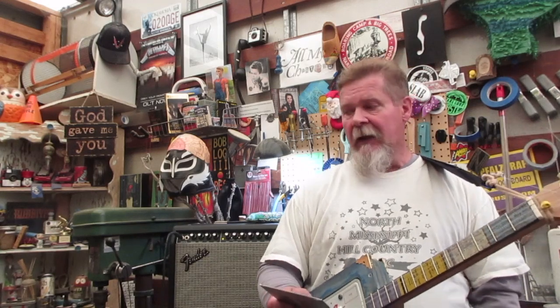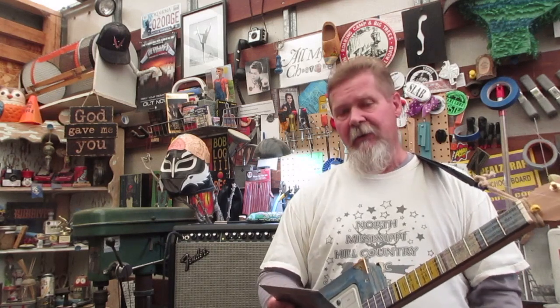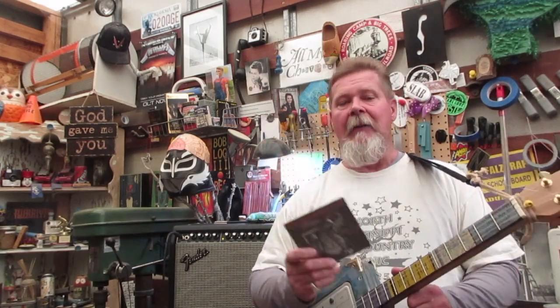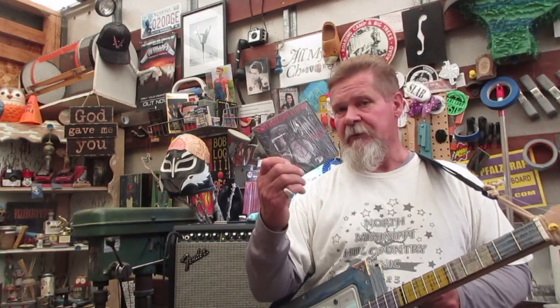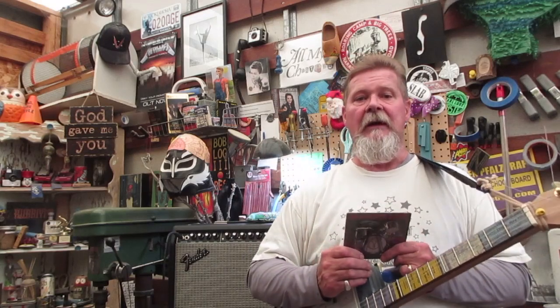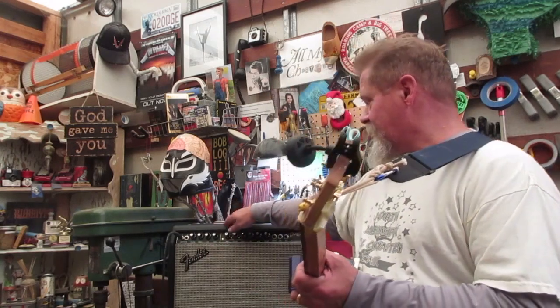I wanted to share with you some of the best live hill country blues music that I've ever heard that's been electrified — it's come out of that place, especially out of Luther and Cody Dickinson. And I hear Cody Harrell is traveling with them a little bit here and there — you might hear his name pop up in the future, hint hint. Live in the Hills, North Mississippi All-Stars, volumes one and two — you can't beat this stuff. I'm going to try to give you links below to track them down.